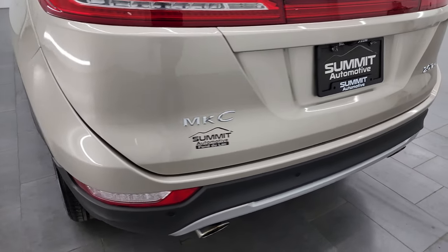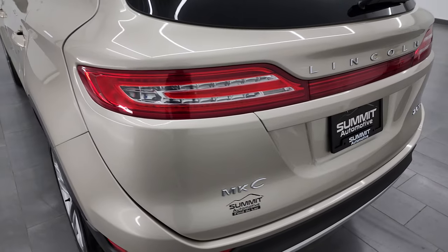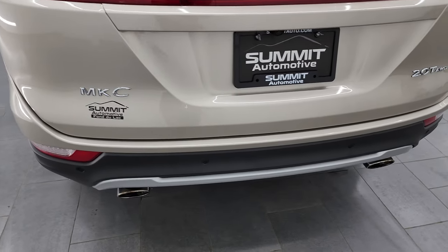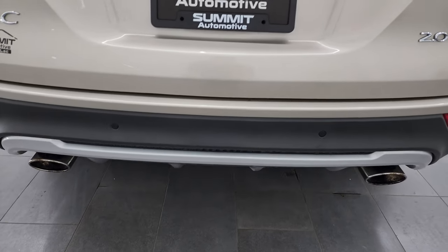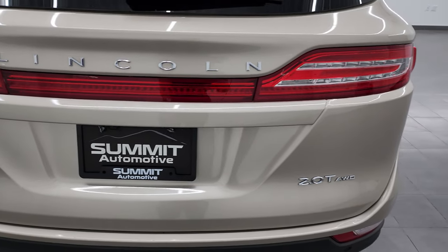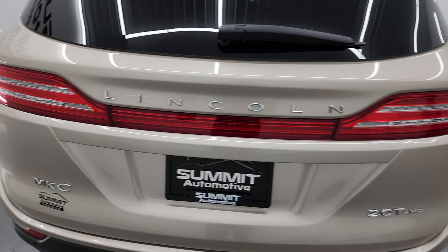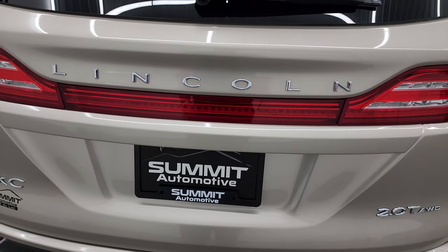The rear bumper and gate are in fantastic condition. This one has the kick gate — the keyless hands-free gate. You get the dual rear exhaust with chrome tips, backup parking sensors, and that rear gate is in fantastic shape. The whole back lighting system lights up — it's all LEDs.